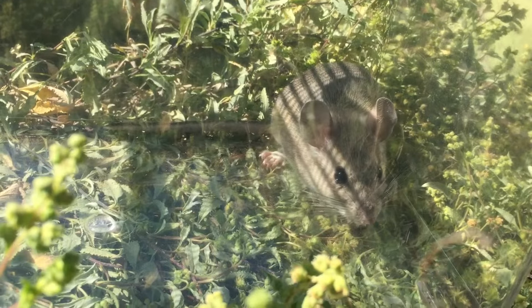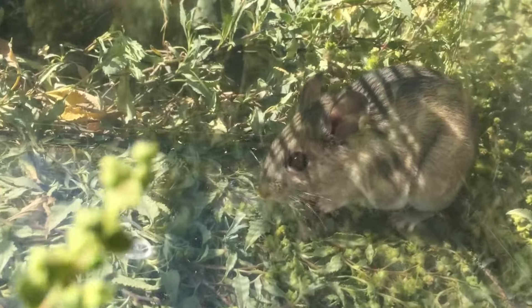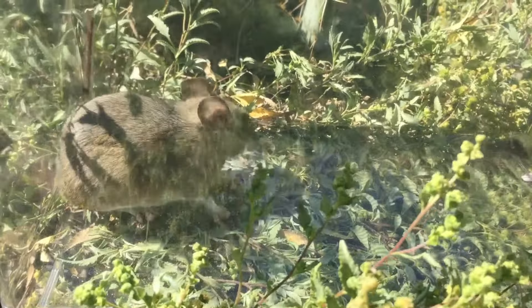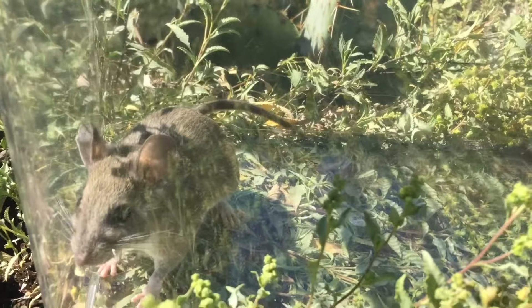They are notorious for probably doing more damage than any other animal that we have in the area. I get calls from customers where they've had to spend thousands and thousands of dollars to have their vehicles rewired. They've had to call in electricians because their lights in their house weren't working or their alarm system was going off during the night. The pack rat is the one that is responsible for that.